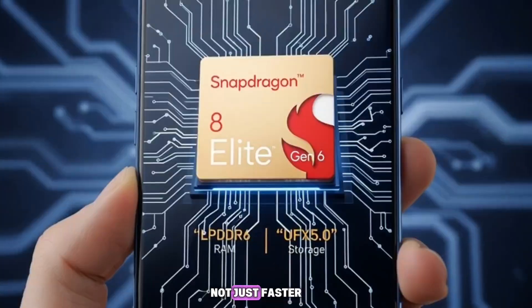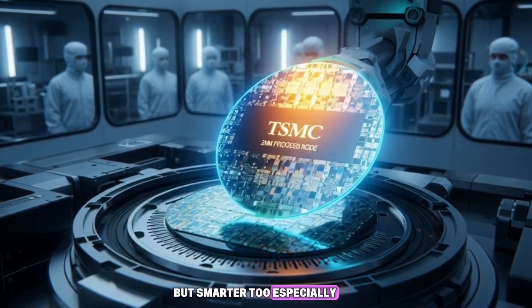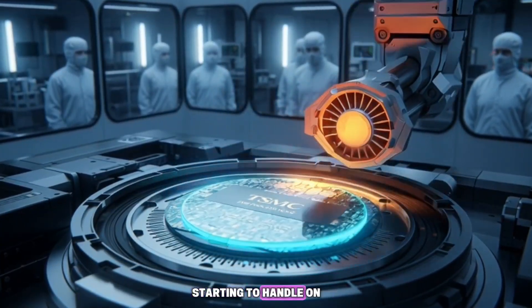That kind of upgrade can make your phone not just faster, but smarter too, especially with all the new AI features that phones are starting to handle on their own.